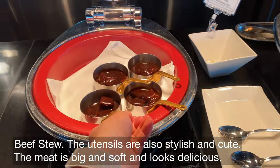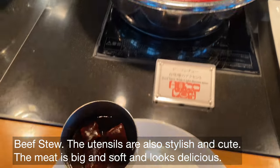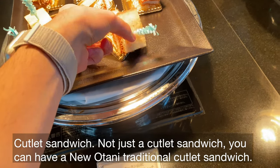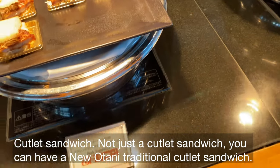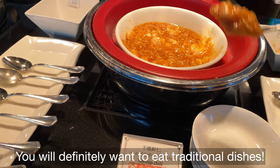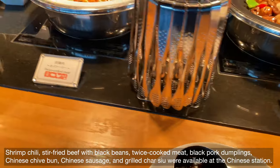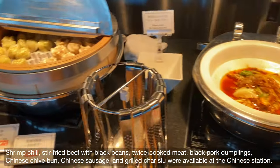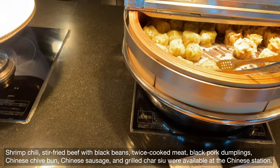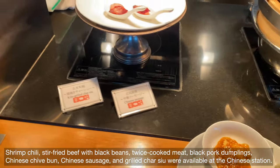Beef stew is available too. The utensils are also stylish and cute. Not just a cutlet sandwich — you can have a Nuotani traditional cutlet sandwich, and you will definitely want to eat traditional dishes. Shrimp chili, stir-fried beef with black beans, twice-cooked meat, black pork dumplings, Chinese chai bun, Chinese sausage, and grilled char siu were available at the Chinese station.